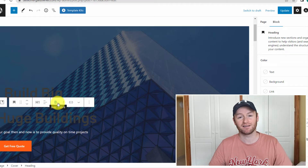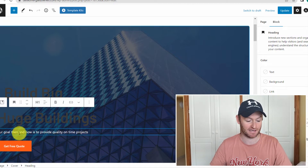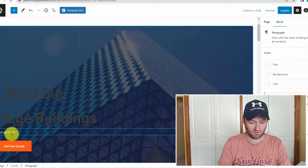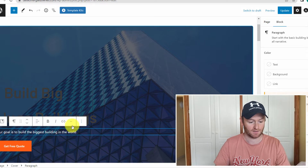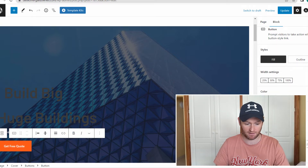For example, let's pretend this is for a building company website. The title of the web page won't literally be like this, but just for the sake of the video — you put in the company headline and their goal statement, like 'Our goal is to build the biggest building in the world.'